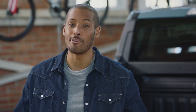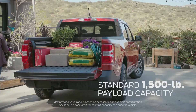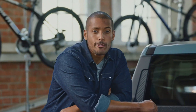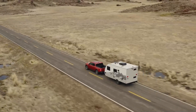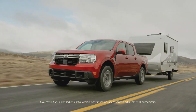Maverick has a lower ride height which makes getting in and out a breeze, and most adults can easily reach over the side to grab whatever they need. It has a max payload capacity of 1,500 pounds and standard towing capacity of 2,000 pounds. Of course, Maverick is built Ford tough.